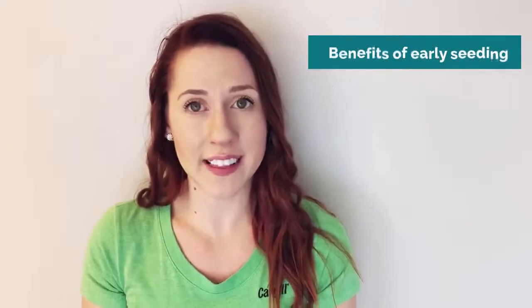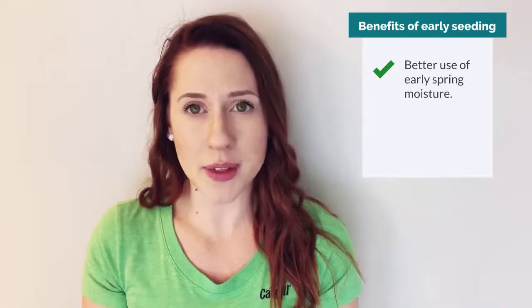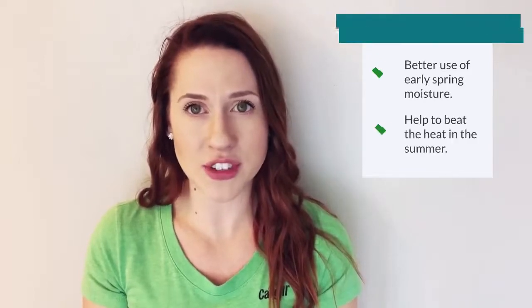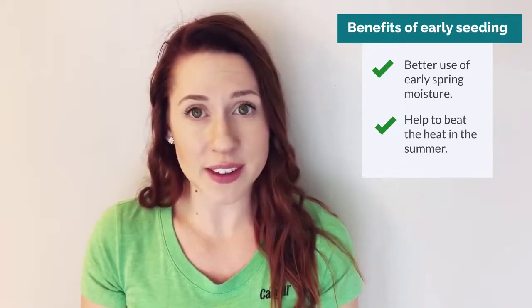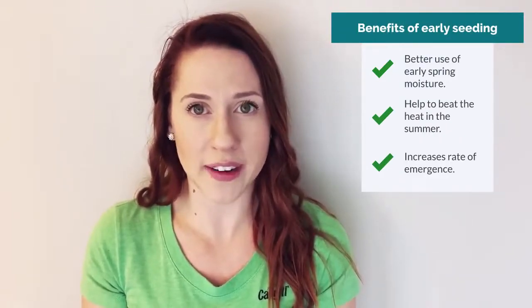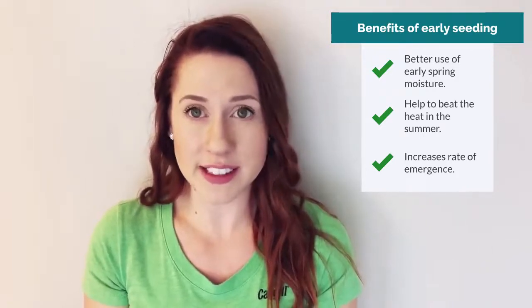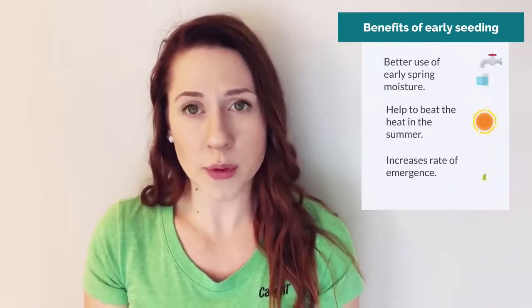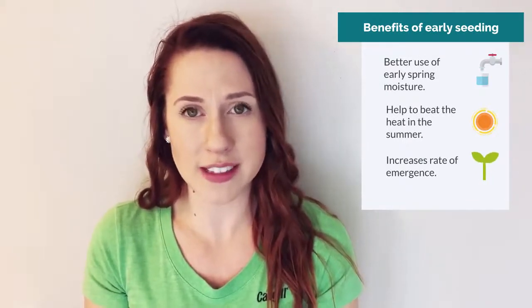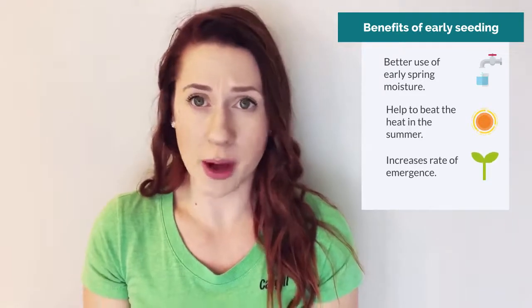A good strategy to consider is seeding your canola early. Early seeding can allow for the crop to utilize winter and early spring moisture more effectively, and may help the crop avoid the hot summer temperatures during flowering. This early season moisture from snowmelt accommodates the shallow seed placement required for quick and effective seedling emergence. Missing this early season moisture forces the crop to rely more heavily on timely rains throughout the season, which as we have seen in the last few years should really not be relied upon.